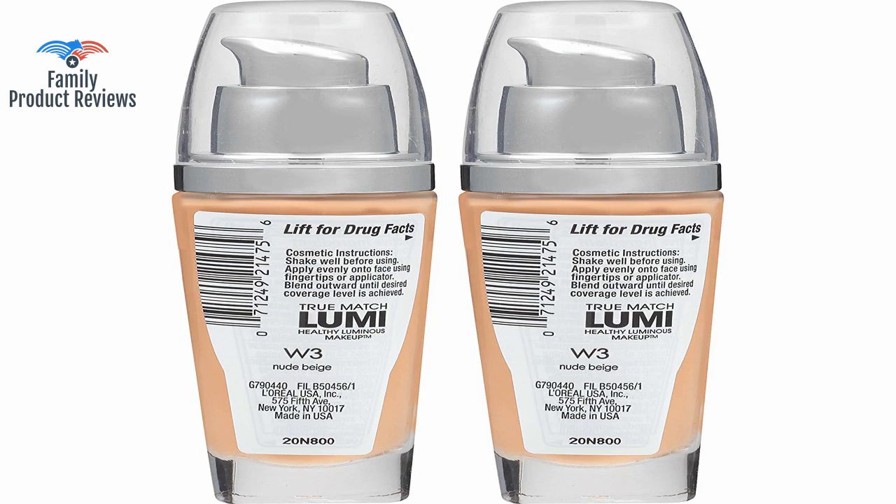The makeup became a little patchy halfway through the day, but overall it's a pretty foundation. It has the perfect coverage for everyday wear and an amazing glow to make your skin look healthy. It's very lightweight — a little too light for some — but a great foundation. For oily skin, setting powder helps lock it in better. Shades are very accurate.